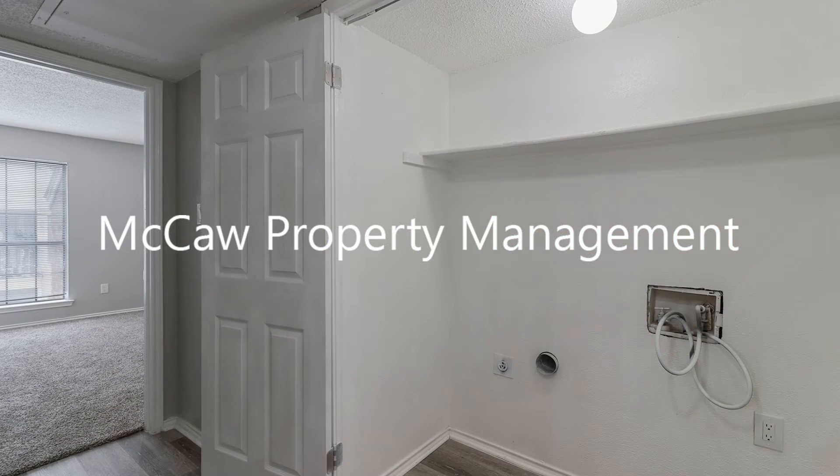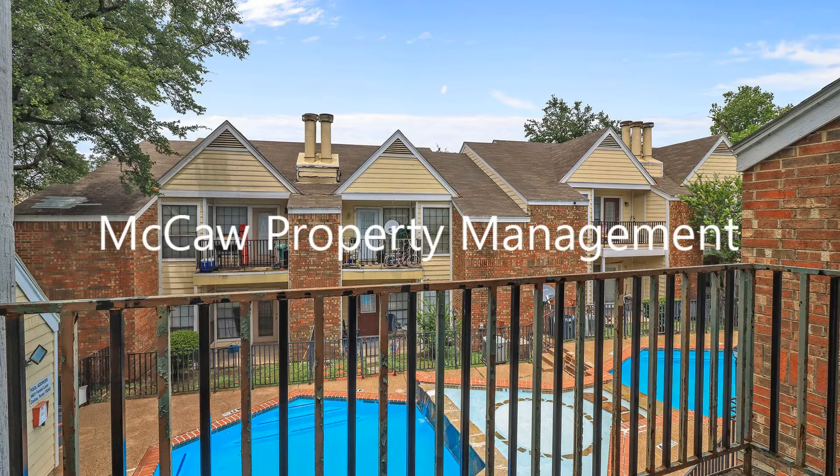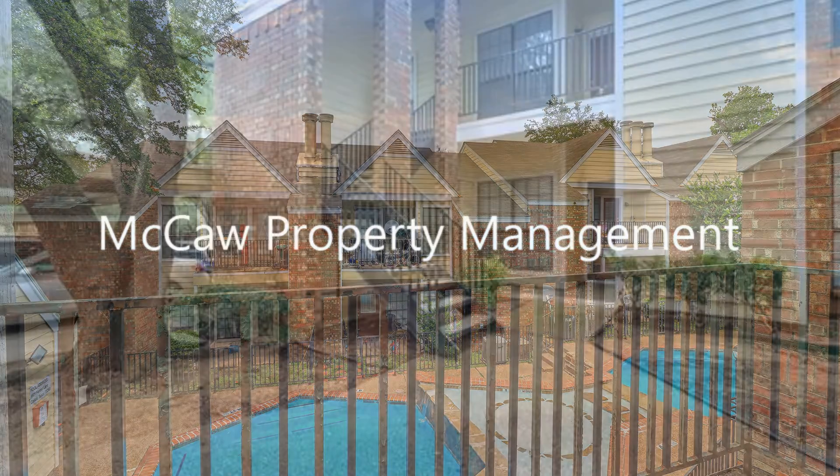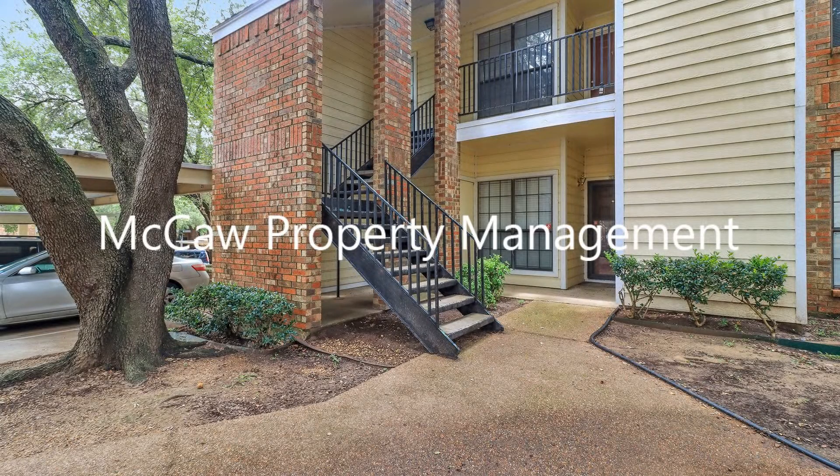This unit also includes a private balcony area. If you are interested in this Dallas, Texas rental property, or want to know what other rentals are available in the area, contact us today. We are ready to help you find your next home.